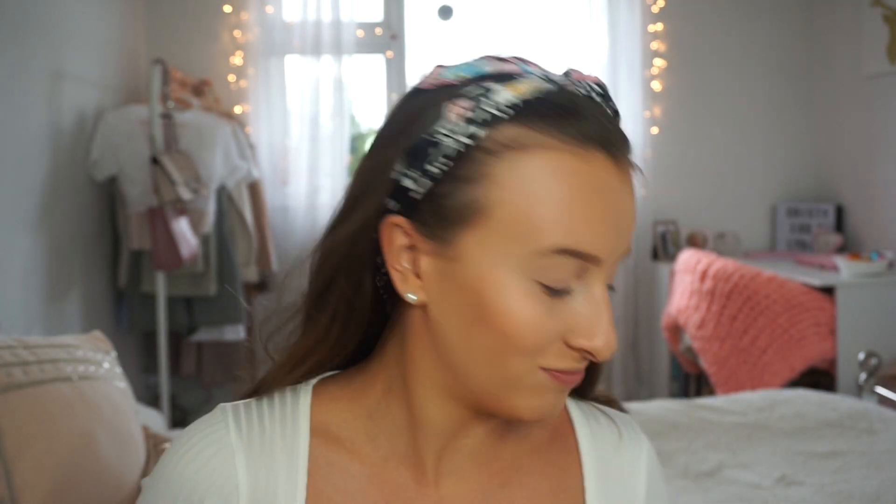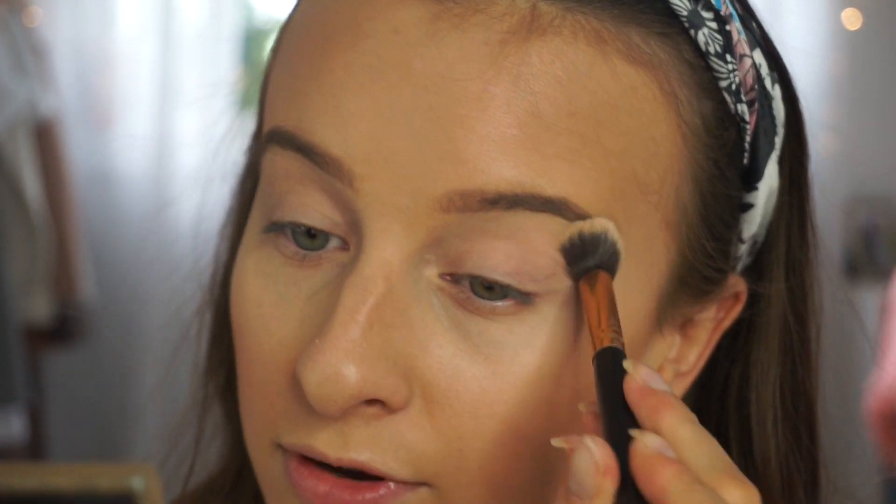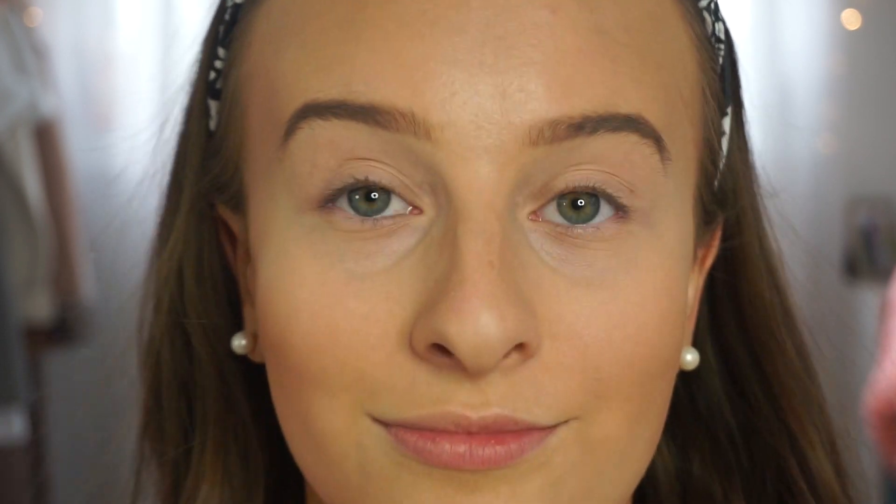I think I've gone a bit overboard with bronzer! I'm going to go for a gold eye and a nude lip — I think that's the classic prom look. I'm going to set the primer into place with my eyebrow palette, using the cream shade to make sure the crease color blends in nicely with my eyelid.